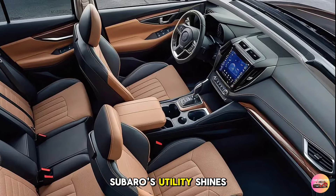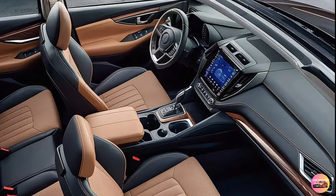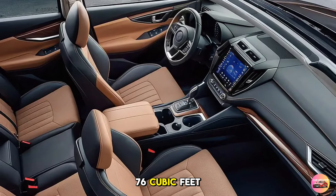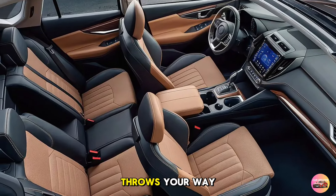As always, Subaru's utility shines through with over 32 cubic feet of cargo space, expanding to nearly 76 cubic feet when you fold the rear seats — perfect for family trips, camping gear, or whatever life throws your way.